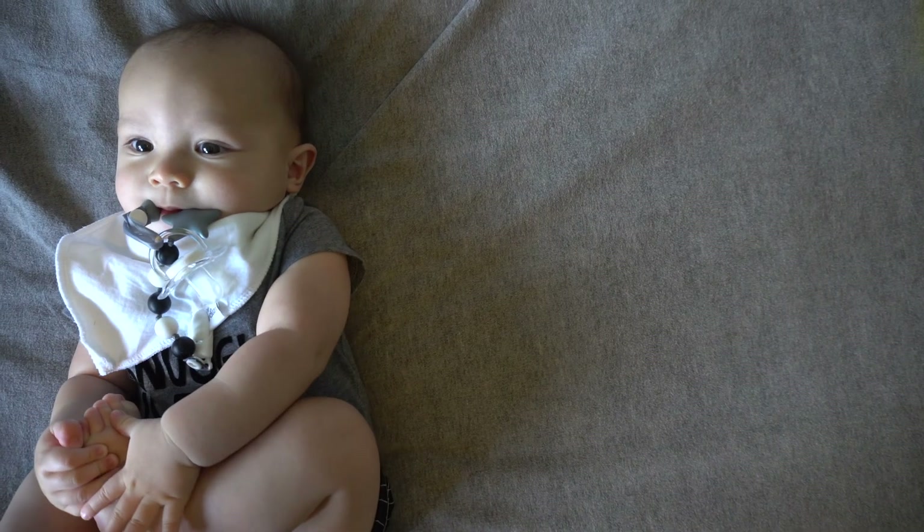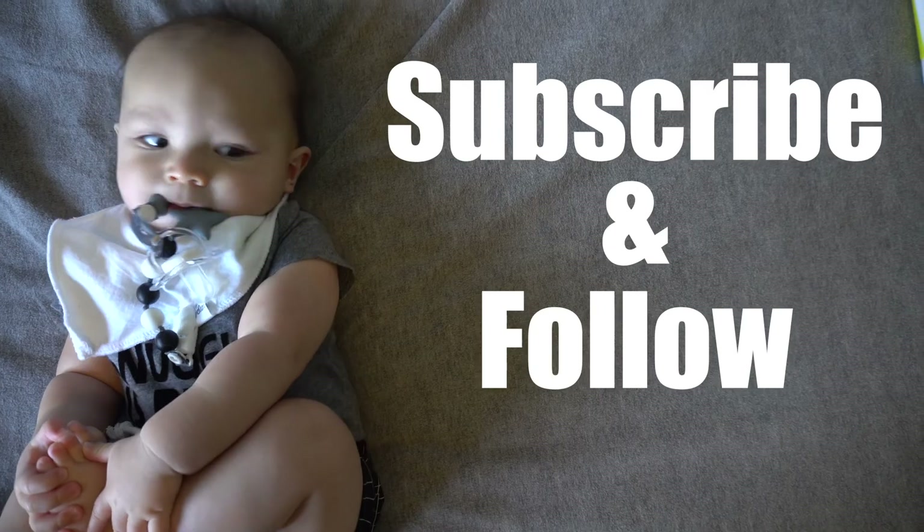Thanks for watching. Hope you enjoyed it. Don't forget to subscribe and follow on Facebook.